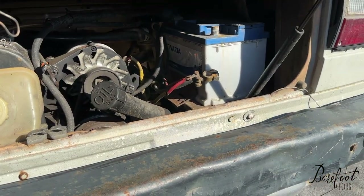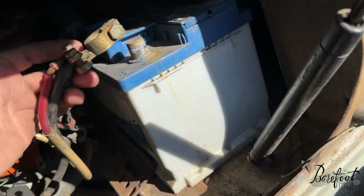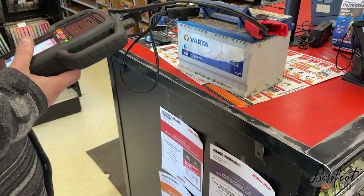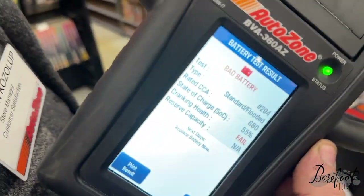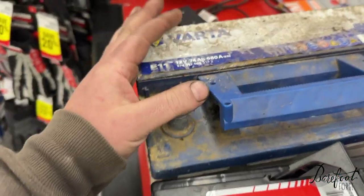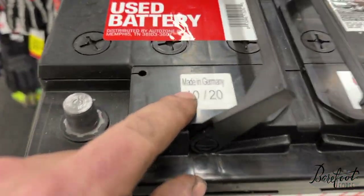It pretty much definitely needs a battery, and not only does it need a battery, I just took these terminals off without any tools — so that's never a good sign. 55% charge, fail. So we're taking our battery from Poland that sucks and replacing it with a used one from AutoZone. It's made in Germany.